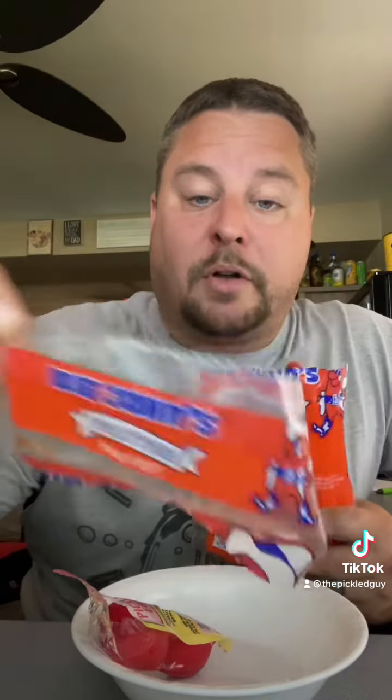Alright, I got it open. So this was Big John's Trotters pig's feet. Let's try it. Oh man, look at that thing. It's big. This is the actual foot. Cheers.